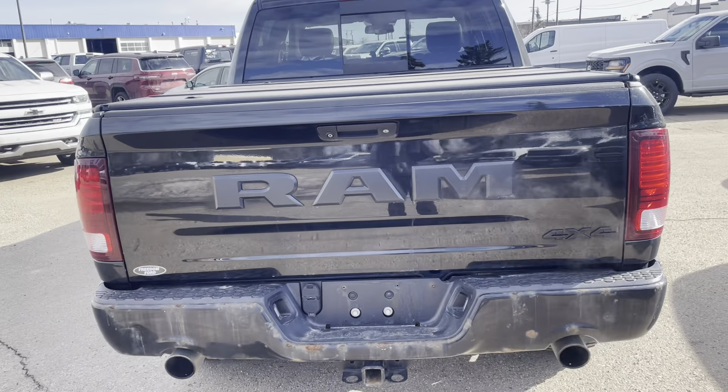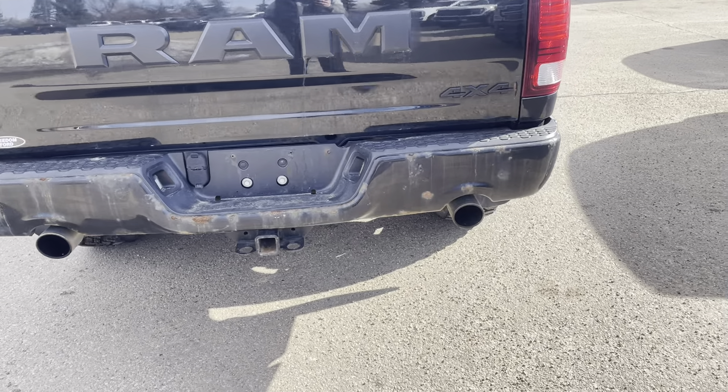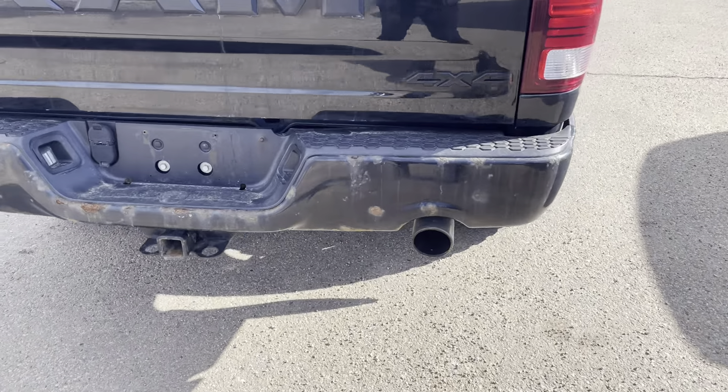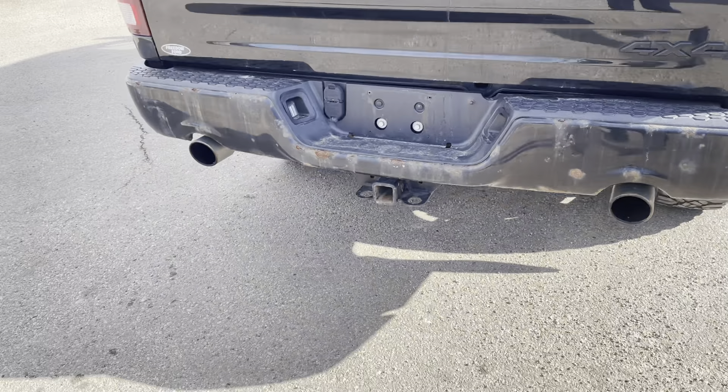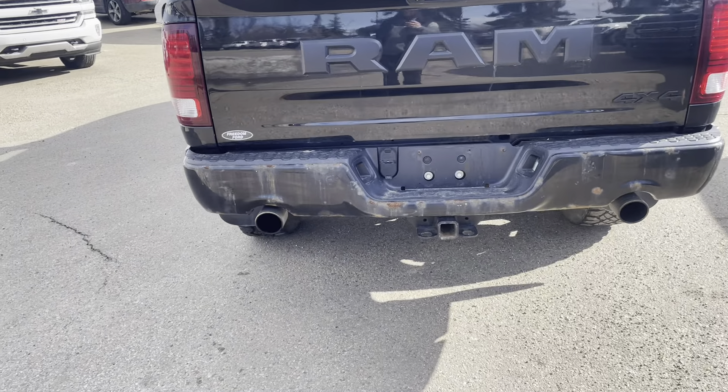The back bumper does have a few little rust spots on it, but they are minor, and when you guys see it in person, maybe we work something out for you about that — so fear not. And then we do have dual exhaust on it as well.